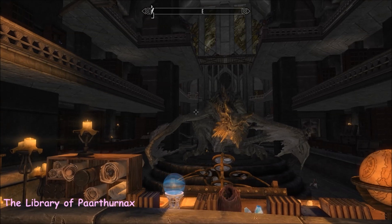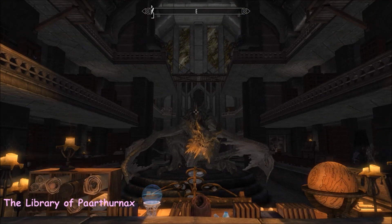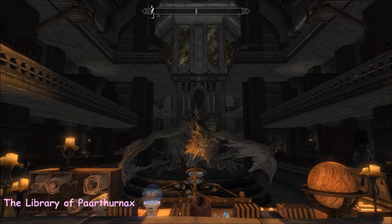I'm going to leave you with that wonderful view of the library and Paarthurnax. I'll call that the end of this video, and I will see you soon for another.